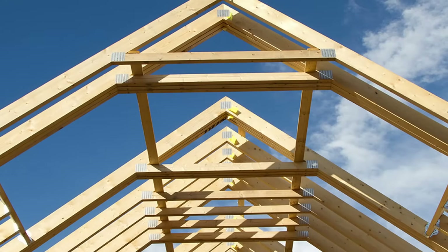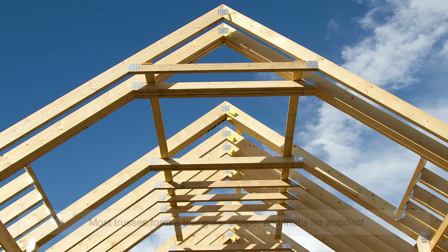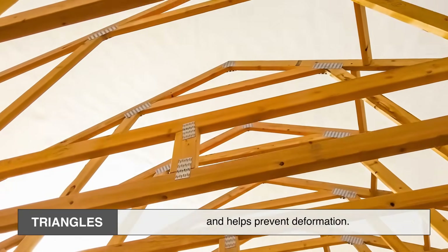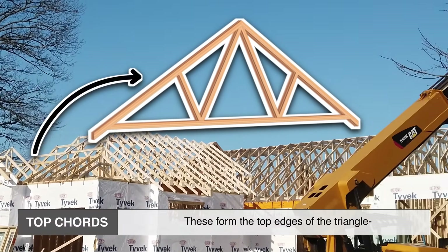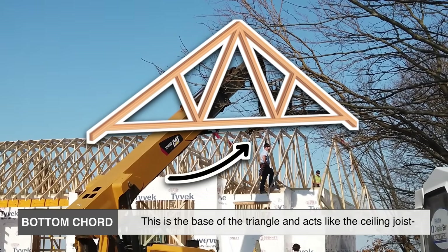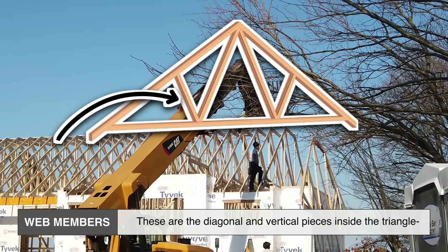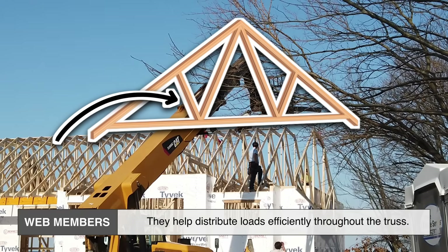Let's look at the parts that make up a roof truss. Most trusses form a triangular shape — and that's no accident. Triangles are incredibly stable structures; they ensure loads are transferred evenly and help prevent deformation. The main parts include: top cords, which form the top edges of the triangle and follow the slope of the roof; the bottom cord, which is the base of the triangle and acts like a ceiling joist tying the structure together; and web members — the diagonal and vertical pieces inside the triangle that connect the top and bottom cords and help distribute loads efficiently.